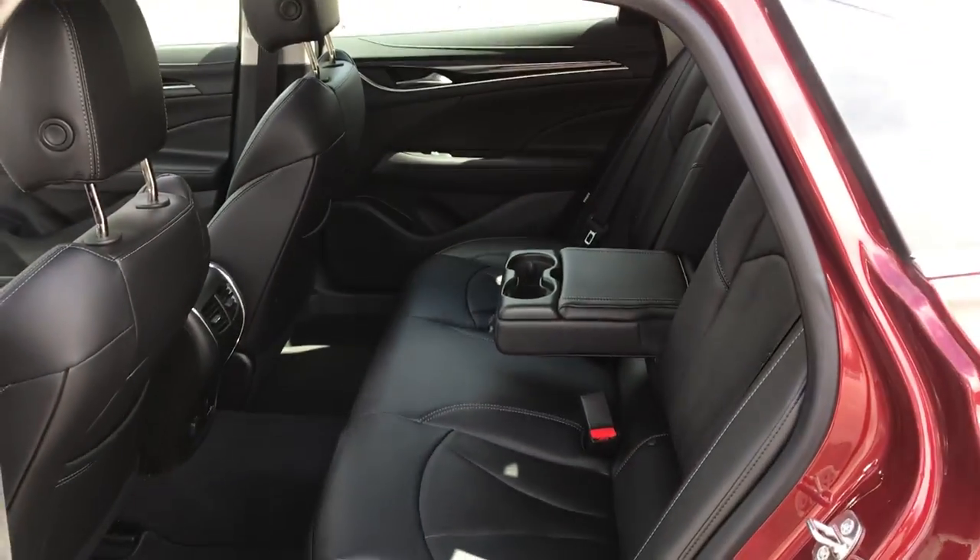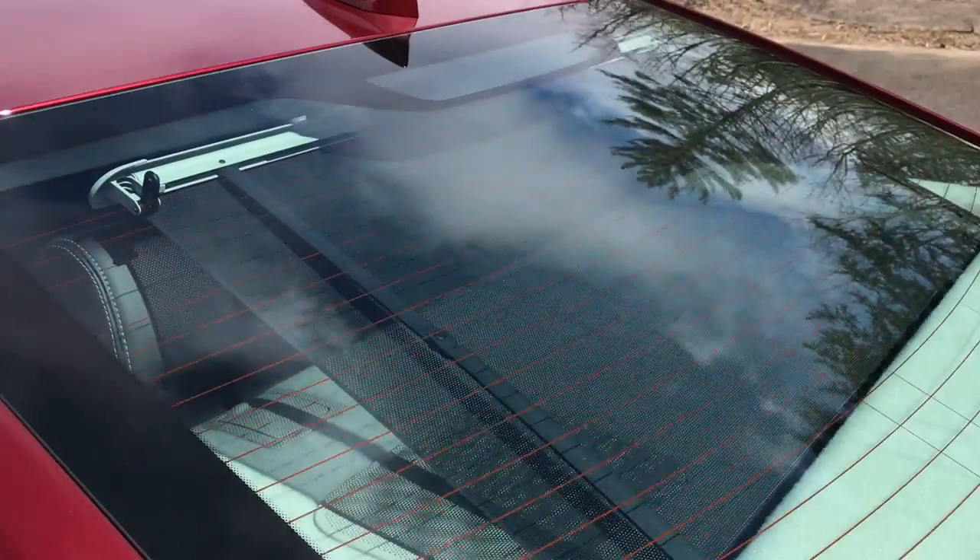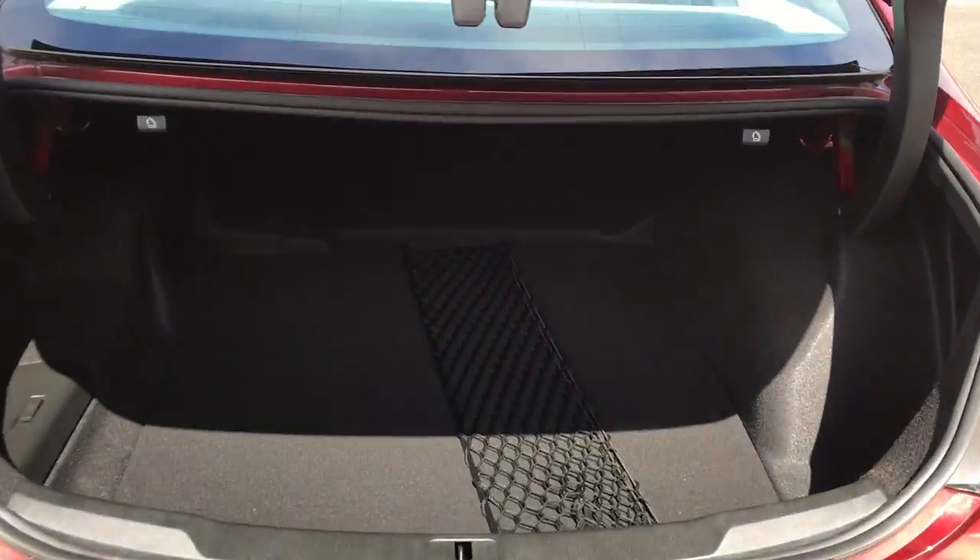Very spacious, very big back seat as well. Go ahead and pop it onto the trunk — you've got your window shade in the back there. Let's push that Buick logo to open the trunk. Very good size trunk in this vehicle as well.